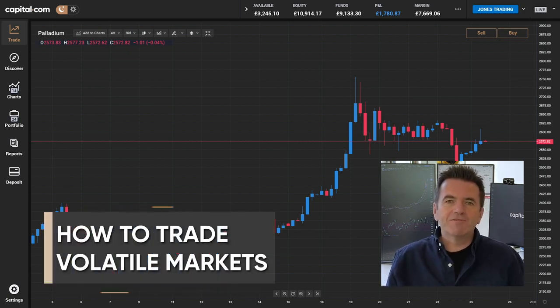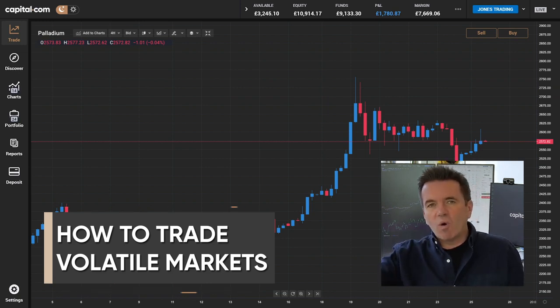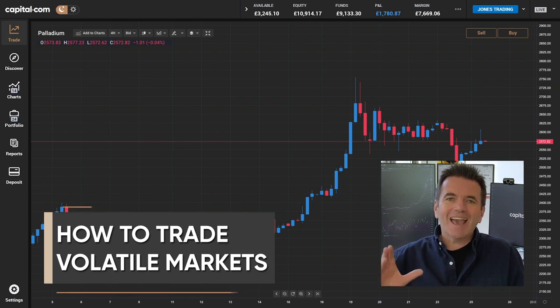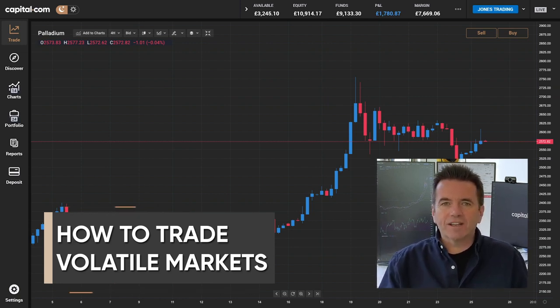We've seen plenty of big moves in recent months - the likes of Tesla, Virgin Galactic Holdings, Palladium, commodity prices - all have more than doubled as these markets have soared. But is there a correct and easy way of jumping into this strength?